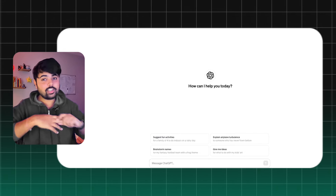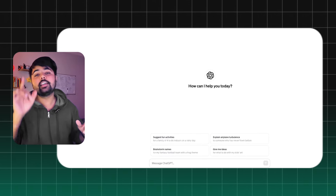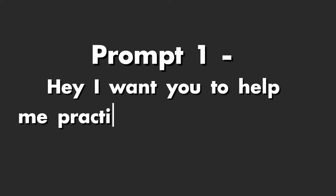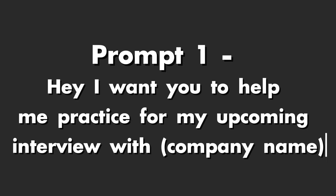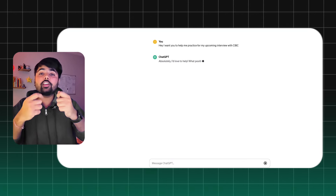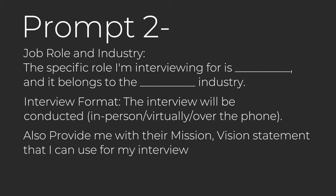On the screen right now we have ChatGPT open, and it's the free version — you do not even need a paid version for this. The first prompt you will use is: 'Hey, I want you to help me practice my upcoming interviews with,' and then add the company name. In this case, we're taking the example of CIBC. It will then ask you a couple of questions so it can help you prepare, and the prompt you see on screen is what we'll use to answer that.